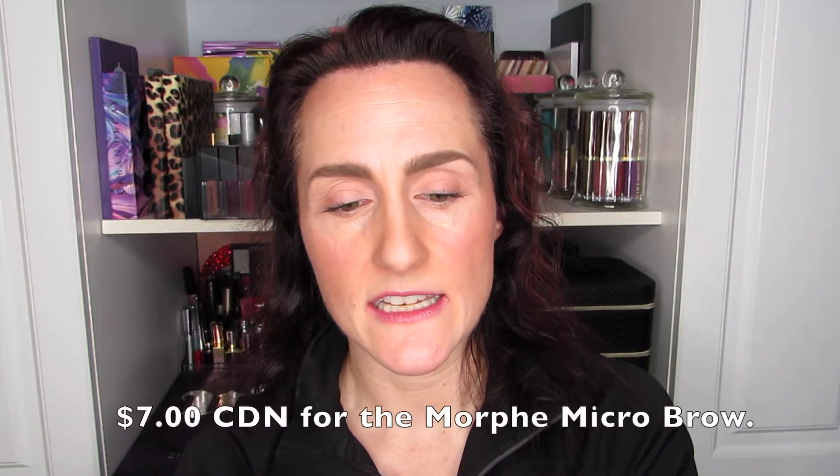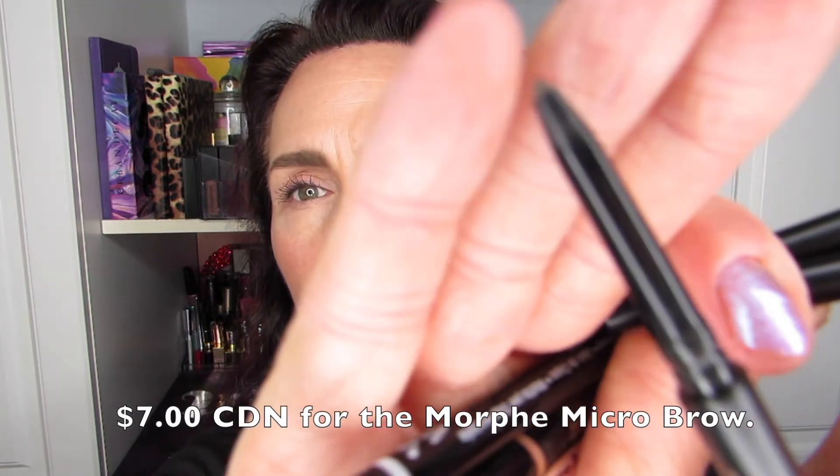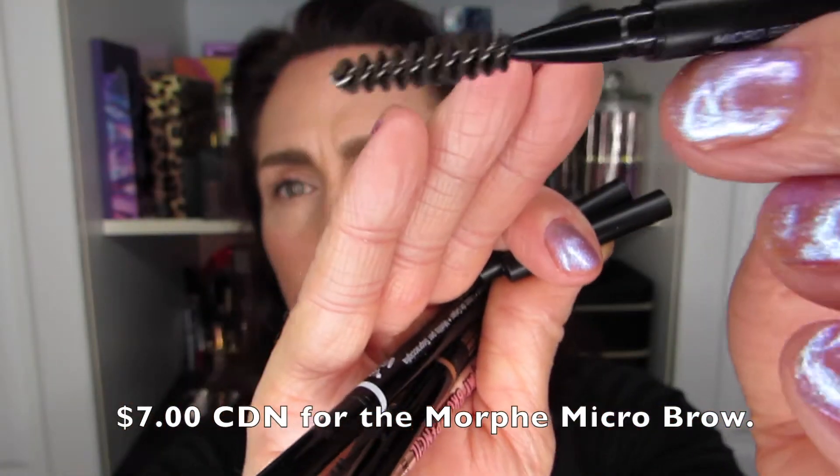We only have three categories left: retractable pencils, brow highlighters, and pomades. For retractable pencils, I have five from five different brands: Precisely My Brow from Benefit, Morphe Micro Brow, NYX Micro Brow, the Anastasia Brow Wiz — a holy grail for a lot of people — and the Sephora Waterproof. I'm going to go from least to most expensive, so Morphe is first as the cheapest.